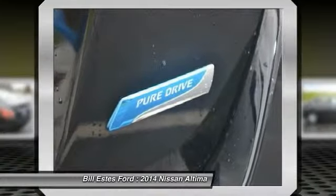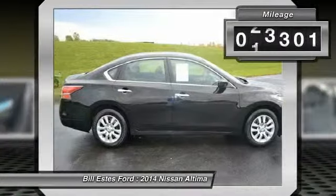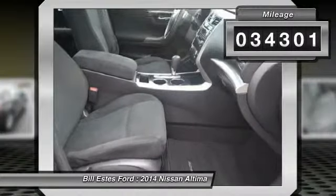and you'll see the Nissan Altima is made to drive and built to last. This vehicle has less than 35,000 miles.